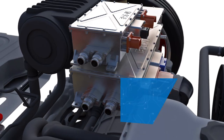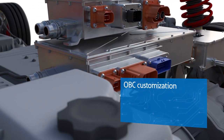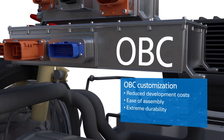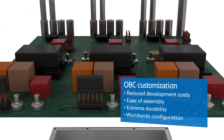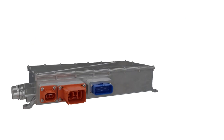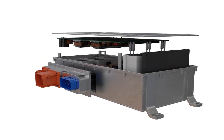Eaton's OBC design allows for customization and expandability, enabling reduced development costs, ease of assembly, extreme durability, and worldwide configuration. Our scalability allows the OEM to optimize the size of the OBC to support their objectives.